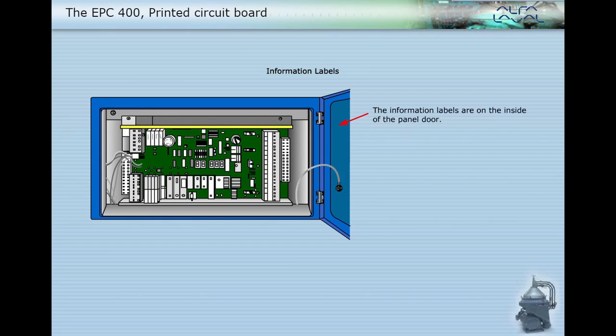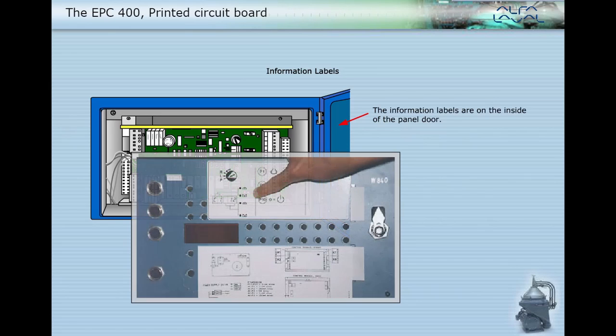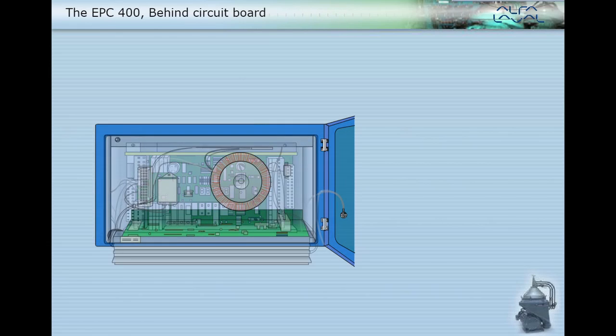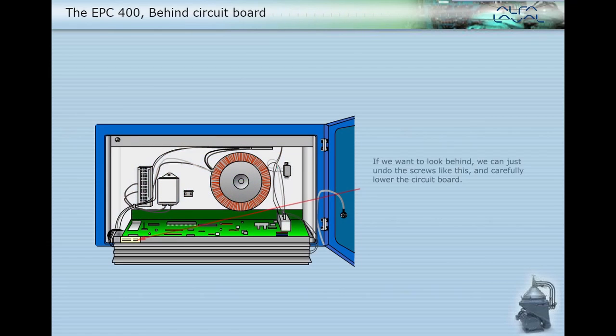The information labels are on the inside of the panel door. If we want to look behind, we can undo the screws and carefully lower the circuit board. The part number is located on the top side of the circuit board frame.